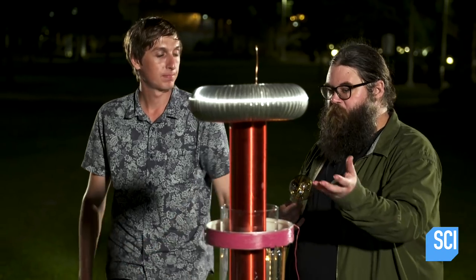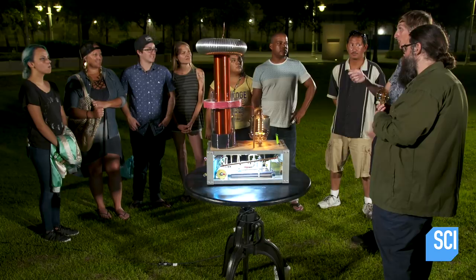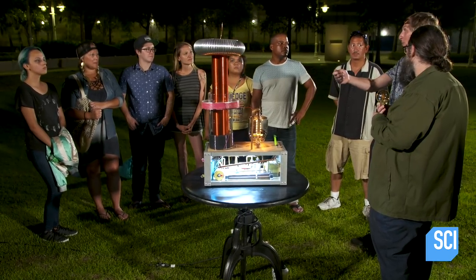Tesla's idea was to build these transmitters so you could power your light bulbs without having to pay anybody. But unfortunately, it didn't work out too well. It's like a flashlight — you point it at something, and the farther away it is, there's not as much light on it. Same thing with this: it can light up a light bulb close, but once you go across the field, there's nothing.